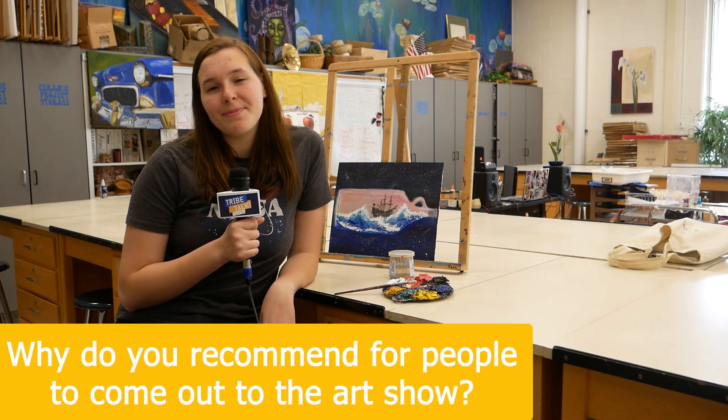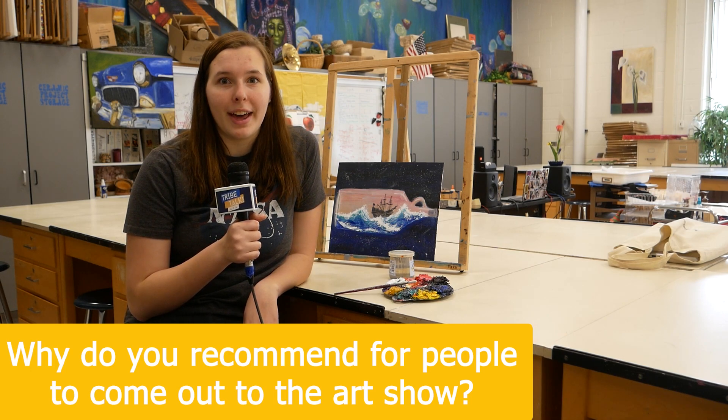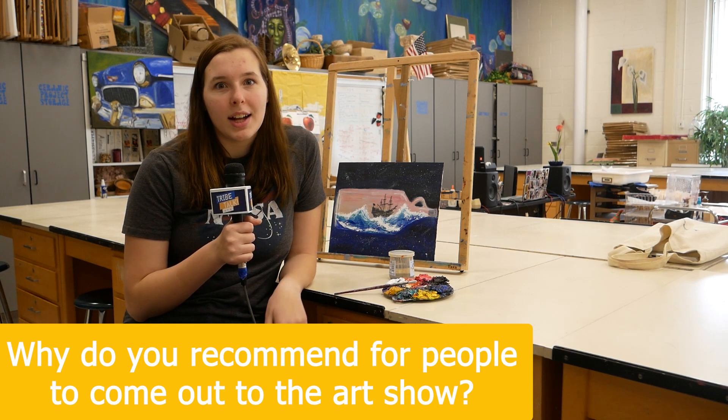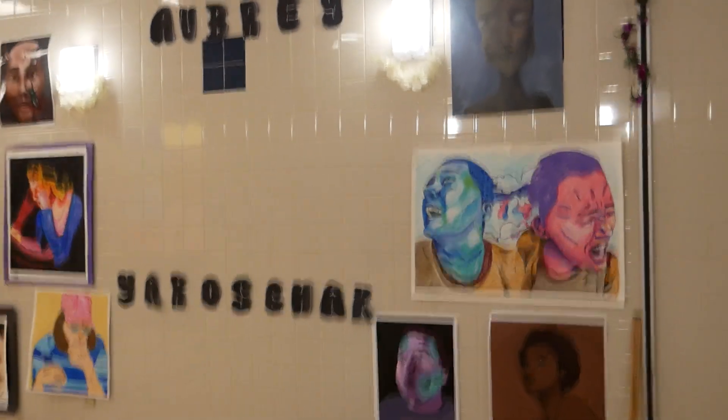I definitely recommend people to come — it's a great time to just walk through and look at all the amazing work that people have done in art classes this year. It's right after the concerts, so you can come to the concerts and then walk through and look at all the awesome art.